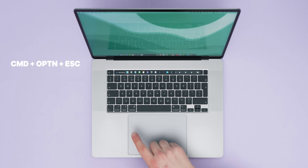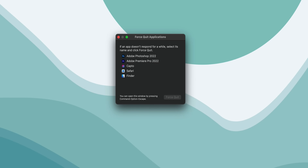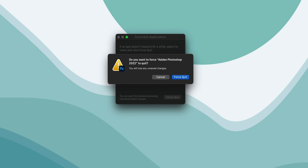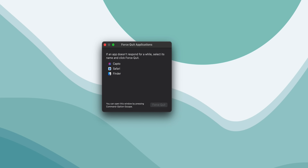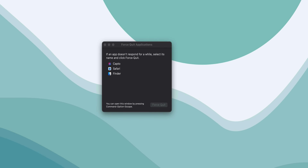Another one I use a lot as a Premiere Pro user is Force Quit. This acts like Ctrl+Alt+Delete on Windows but it's the Mac version. Pressing Command+Option+Escape will launch Force Quit and you can select any open app and force it to close. Useful if your Mac chokes up or gets stuck, and you can even relaunch Finder from here too if that decides it doesn't want to work properly, or if AirDrop is having one of its many moments.